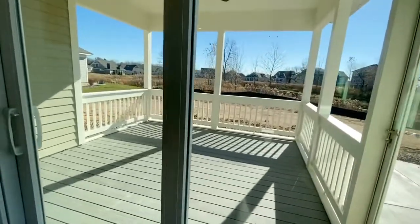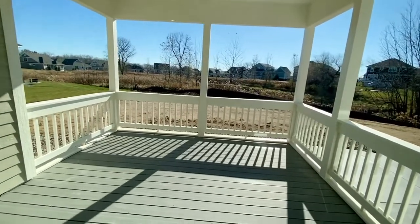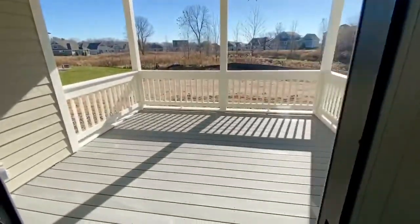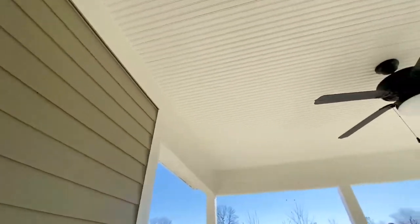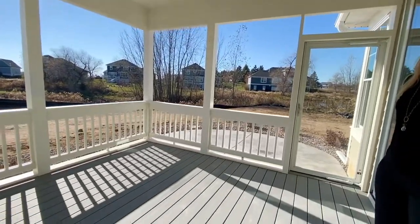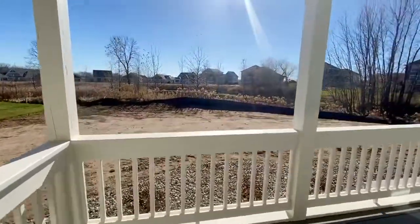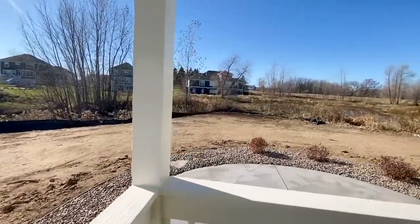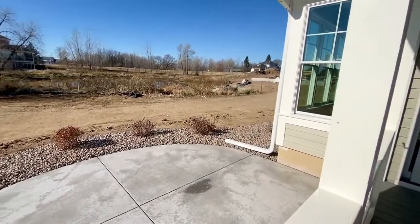There's a screen porch. We've got a beadboard ceiling and Treks decking on the floor, and again that gorgeous view. Just imagine yourself sitting out here relaxing. There's a lot of wildlife — we see a lot of ducks and geese going into the ponds, and of course you have a lot of birds. It's really pretty, and it's a gorgeous day out.